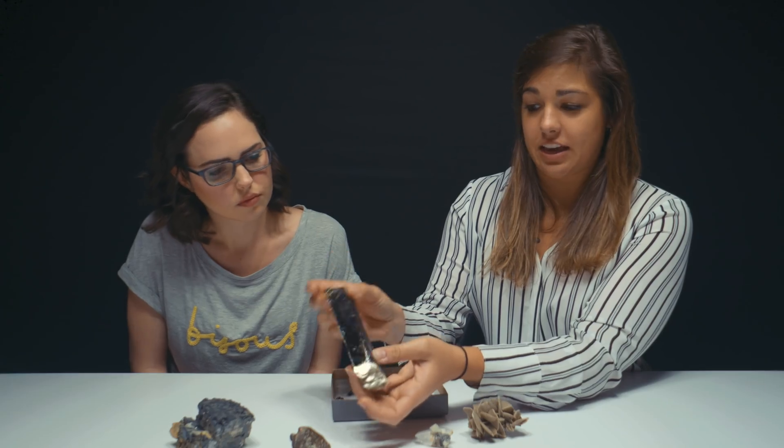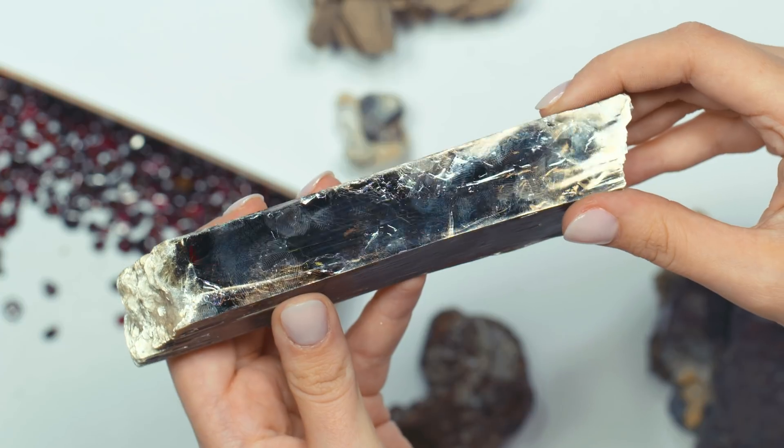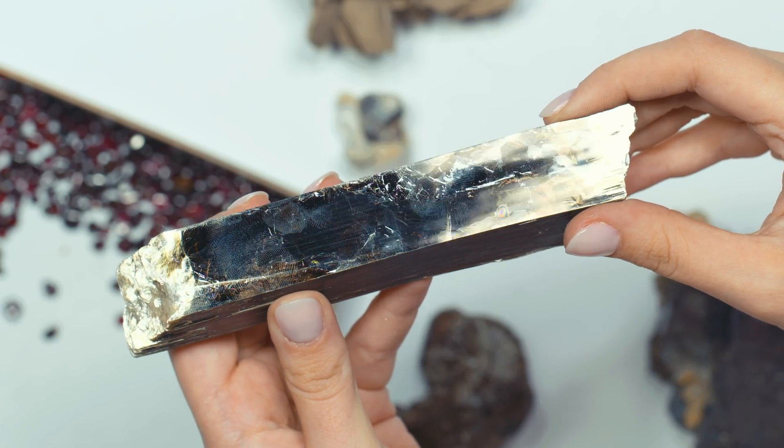This is mica — mica crystals. Mica is found all over the world. It's an extremely common mineral and it has quite a few uses in the home and in products that we probably use on a daily basis.